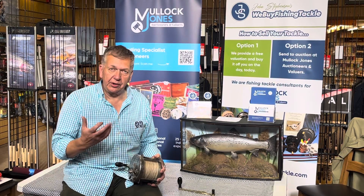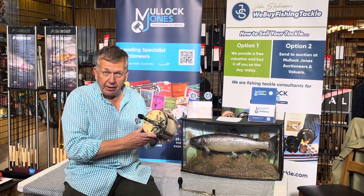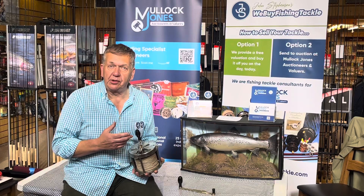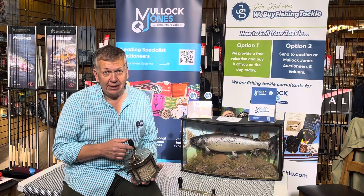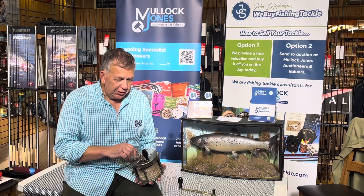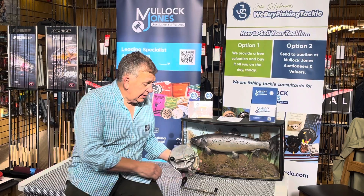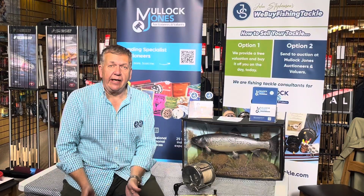It's a worldwide online auction — you can bid online, you can register a bid beforehand, and with some pre-organisation you can actually go down to the auction house and view it in the flesh. I recommend viewing it in the flesh. It's a beautiful reel. I used to have one years ago and, to wind up the other collectors, I used it as a doorstop — so that's not going to happen now given the value. November sale, Mullet Jones Auctions, live online.